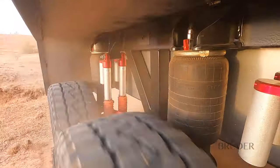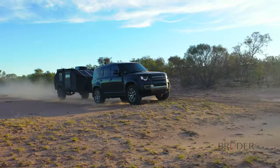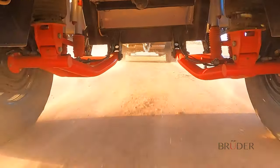Starting from the ground up, all Bruder designs use the patented Bruder suspension, which has been tested globally across six continents over a seven-year period and hundreds of thousands of kilometers.